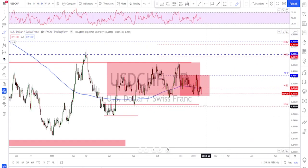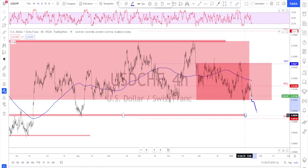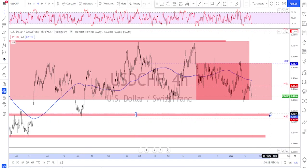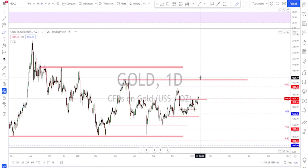USD/CHF is back to the bottom of the range. Since the franc is a safe haven, with a weaker stock market this might also continue lower — similar to USD/JPY. If the stock market keeps being weak, we might see further downside toward this area as target one, and if that level also breaks, target two is further down. Price is at the bottom of the range, showing a failure to break higher and a lower high, so many things are pointing to the downside.